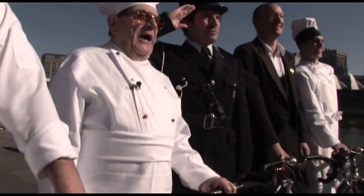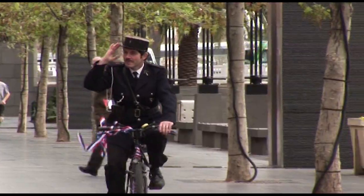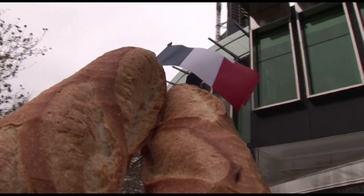Allons enfants de la patrie, le jour de gloire est arrivé, entre nous de la tyrannie... la Marseillaise. Happy Bastille Day to everybody, but especially the French community.